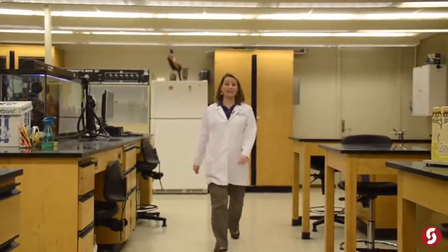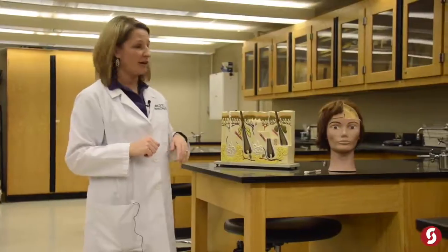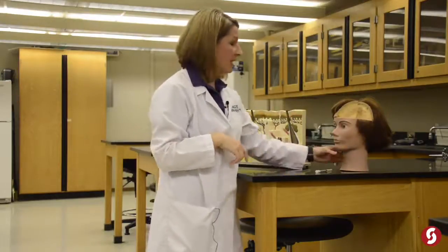Today we're going to talk about ways that we can treat and prevent wrinkles, and I wanted to point out my props so you are not alarmed by this strange head over here. This is actually a mannequin for hair cutters. A student who owned a salon was doing a presentation in my Anatomy class about meninges, so she cut this in half to label the meninges, which are the coverings of the brain and the spinal cord. I'm going to use her today to show you ways that we can work on treating wrinkles.